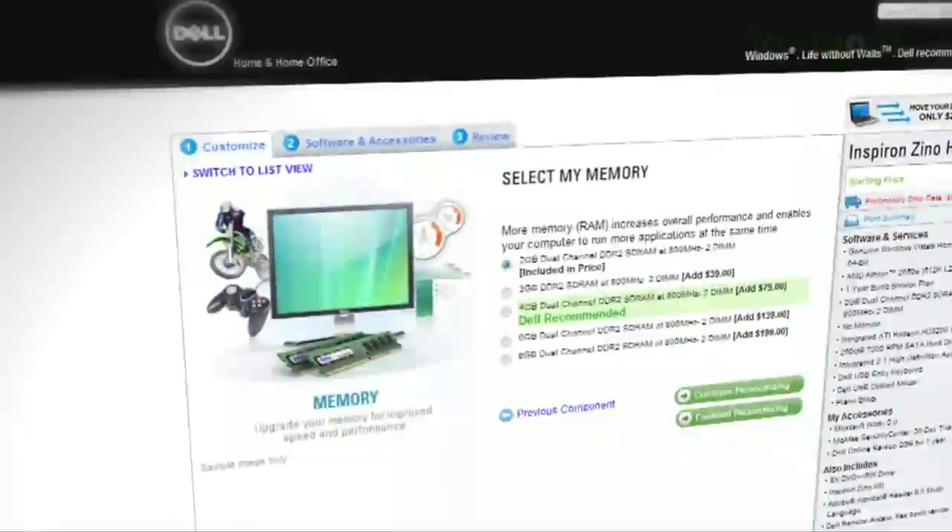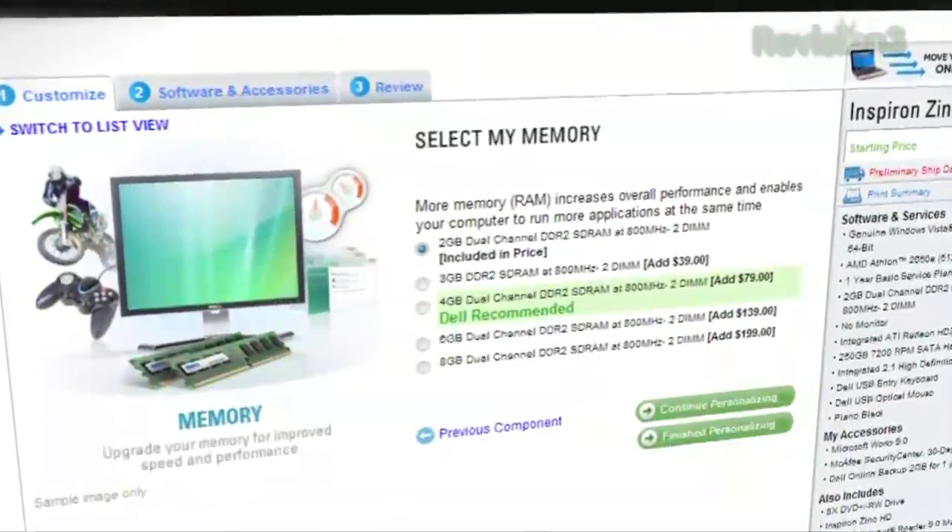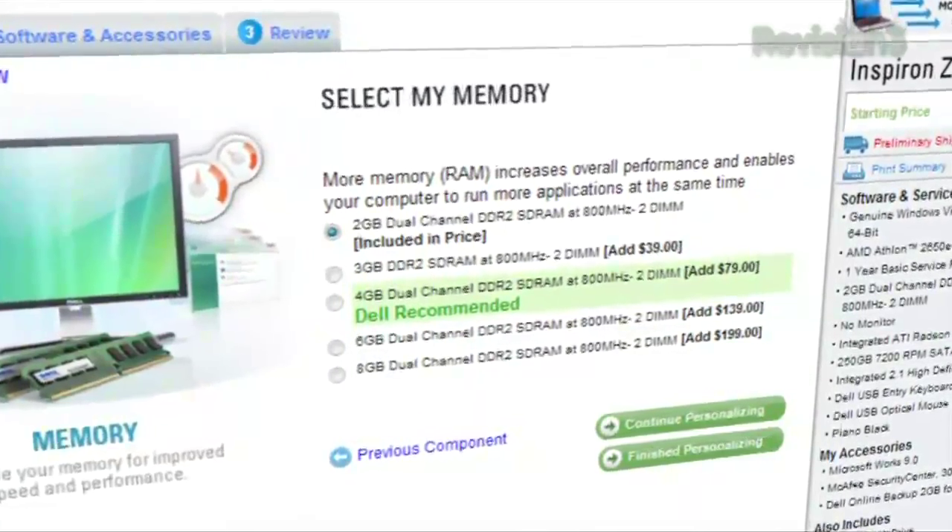Two gigabytes of RAM and Windows 7 Home Premium are standard at the $249 level. Our box came with four gigabytes of RAM — that's a $79 upgrade, though two gigabytes should be fine for a home theater PC. Ethernet only is the standard; an 802.11 B/G card is a $25 upgrade, and a B/G/N card runs $45. As you start adding things, the price climbs.